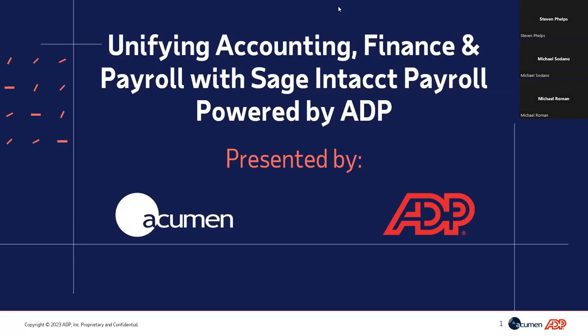Hi everyone, and welcome to our Webinar Wednesday presented by Acumen. My name is Stephen Phelps, and I'm the marketing director here at Acumen. Today we brought in Michael Roman and Michael Sardano from ADP to go over how you can unify your payroll and accounting with Sage Intacct Payroll. This webinar is in listen-only mode; if you have any questions, please use the chat option and we will answer near the end of the presentation.